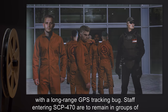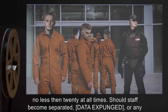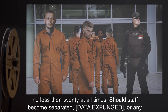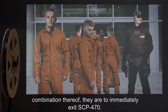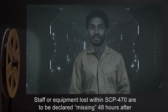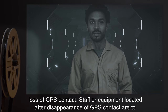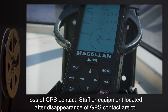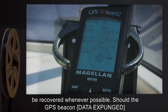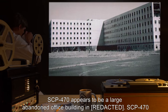Any staff entering SCP-470 must be equipped with a long-range GPS tracking bug. Staff entering SCP-470 are to remain in groups of no less than 20 at all times. Should staff become separated, [data expunged], or any combination thereof, they are to immediately exit SCP-470. Staff or equipment lost within SCP-470 are to be declared missing 48 hours after loss of GPS contact. Staff or equipment located after disappearance of GPS contact are to be recovered whenever possible.